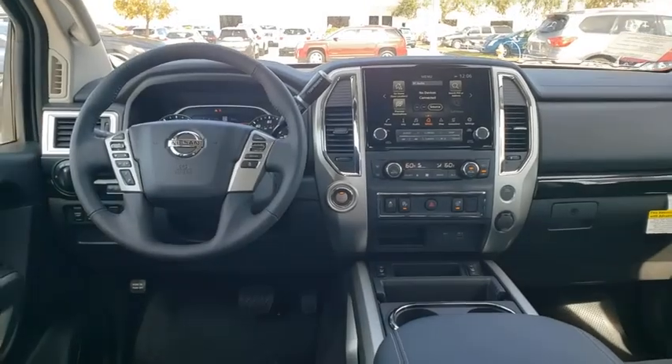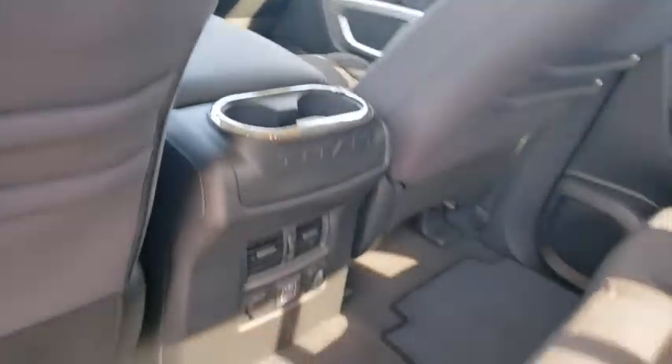Brake assist, remote keyless entry, panic alarm, overhead console, tachometer, cloth seat trim, front reading lamps.